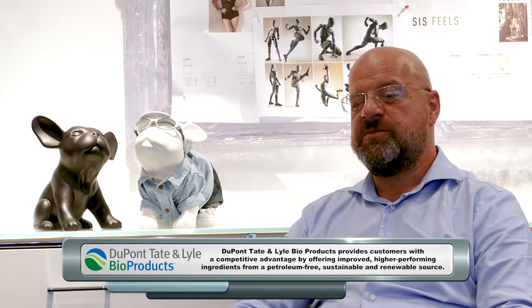How I found out about DuPont Tate & Lyle — it was obvious that we were looking for a better way of environmentally safe production as well as for sustainability.